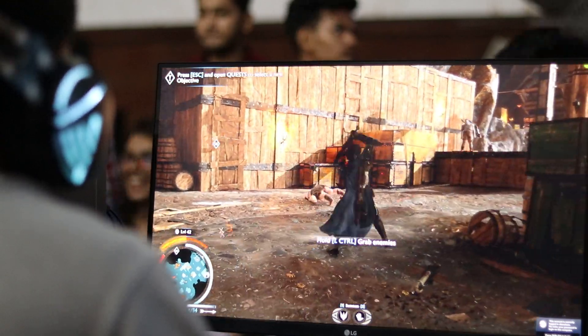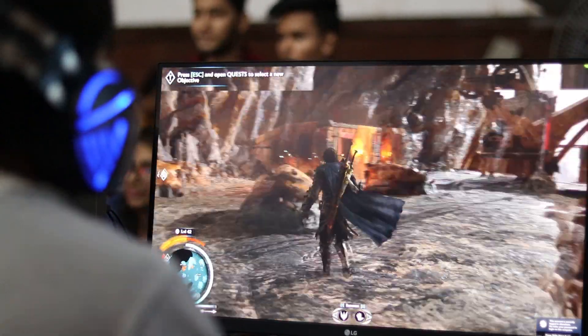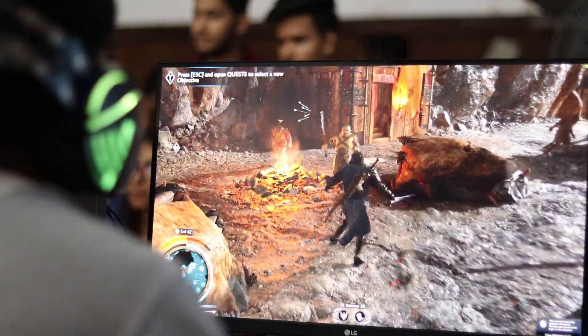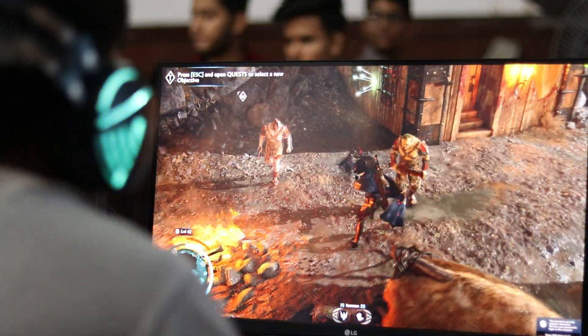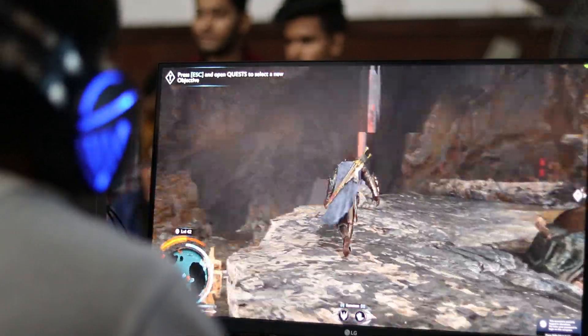It is an amazing display — you get vivid colors and small details in the game. Especially a triple-A title needs this. Just look at this display — the game has high graphics, the colors, the flames, the swords, the reflections — everything is so clear. This display will help you out in a lot of ways.